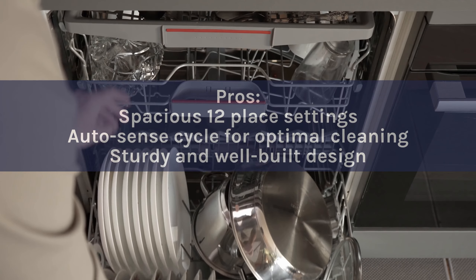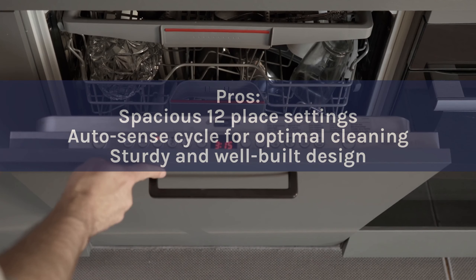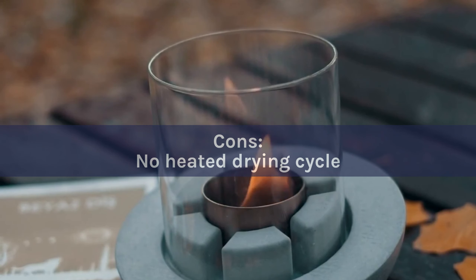Pros: Spacious 12-place settings. Auto-sense cycle for optimal cleaning. Sturdy and well-built design. Cons: No heated drying cycle.